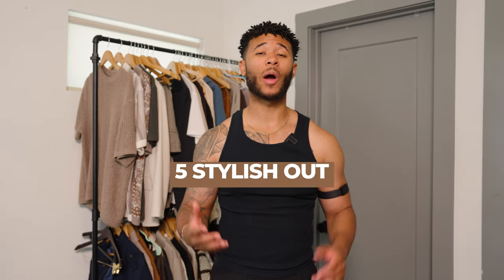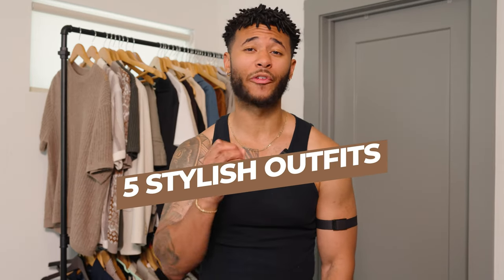Summertime is here and if you're looking for stylish outfits to wear to any events or places you have to go, you've come to the right place. In this video I'm going to give you five different outfits that are from Abercrombie, and this video is sponsored by Abercrombie. I'll have links for each item in the description box.